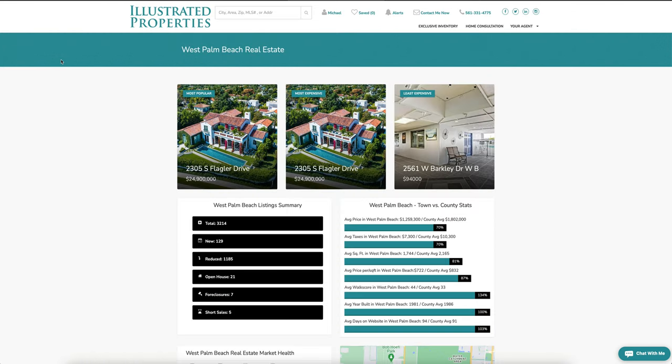Next up, we're going to check out my website, michaelleigh.ipre.com, where you can find information about all markets in Palm Beach County — from West Palm Beach all the way down to Boca, all the way up to Jupiter and Tequesta as well. This week we're focusing on the West Palm Beach market.